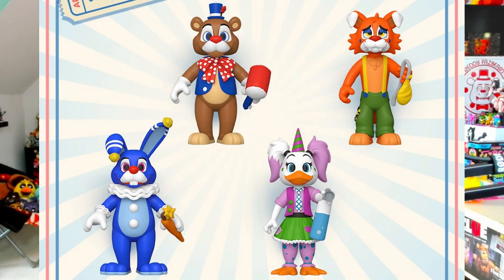Now honestly let's not waste any more time — these are your brand new Funko figures.